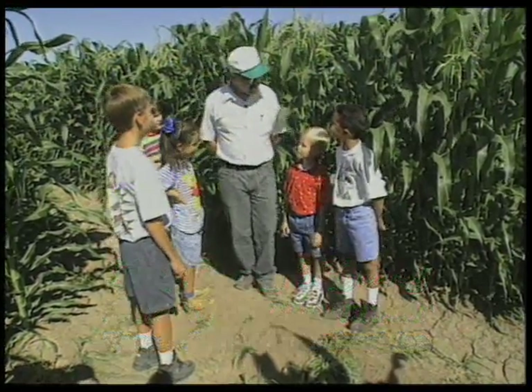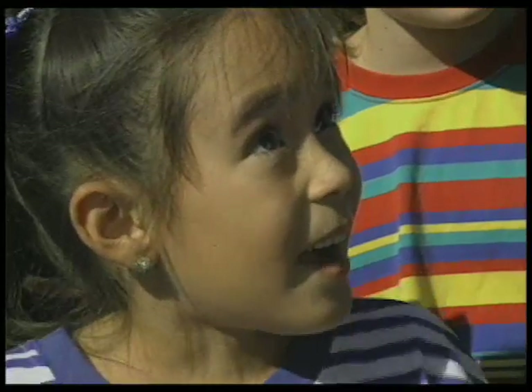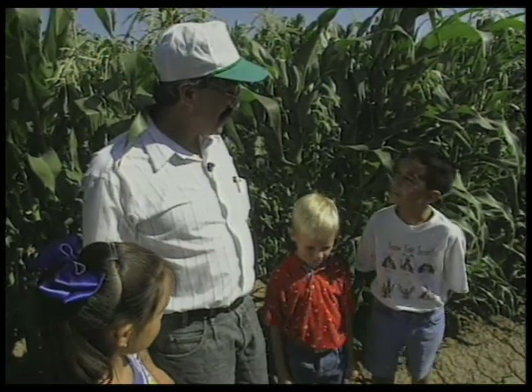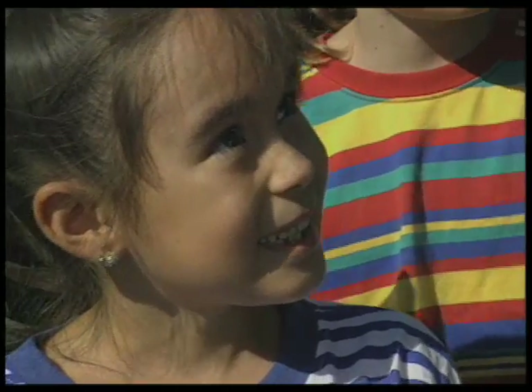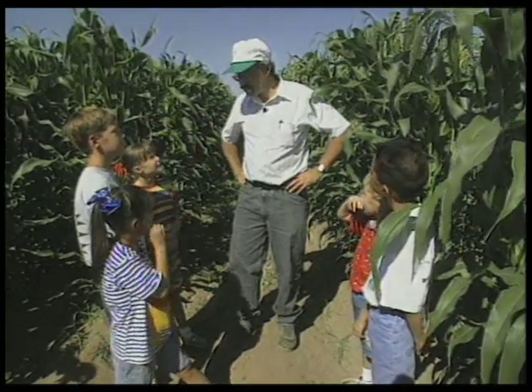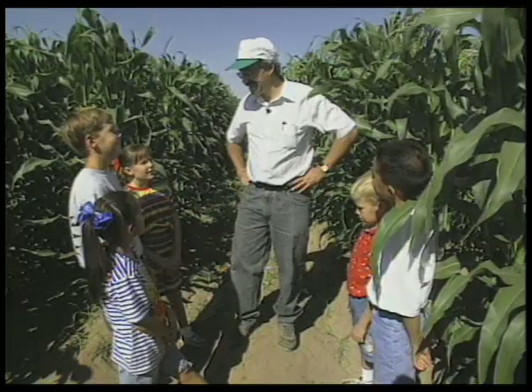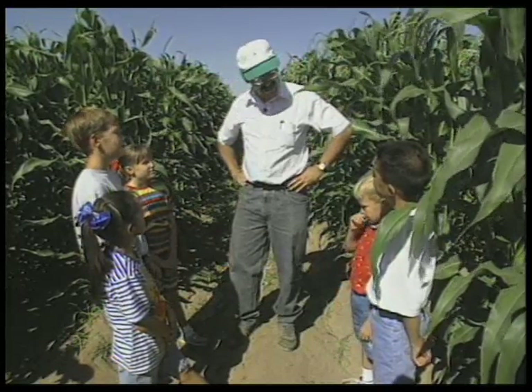Sounds like fun? Yes, sir. Why don't you tell me your names? I'm David. I'm Jackie. I'm Elizabeth. I'm William. I'm Alexis. Today we're going to talk about corn, how it grows, the different parts of it, and what it's used for. But let me ask you a question — do any of you know what corn is used for? Eating. Anything else?